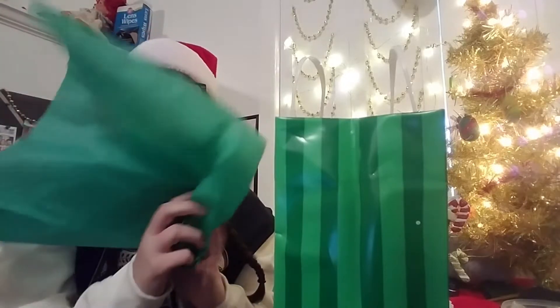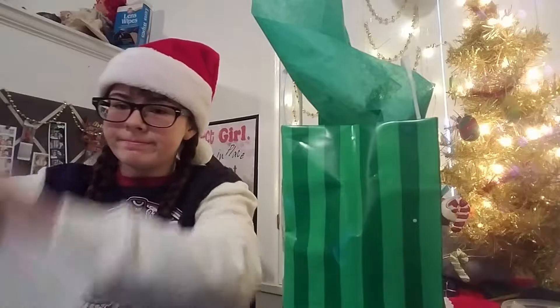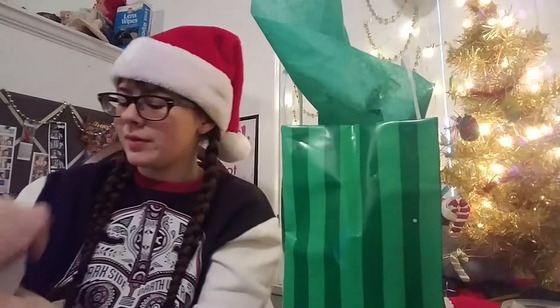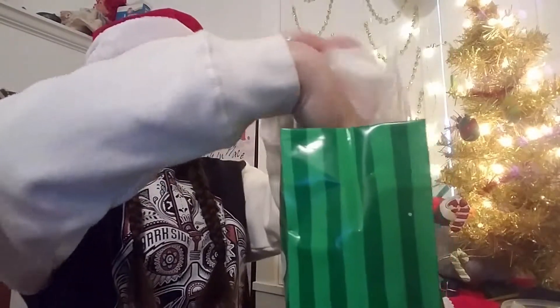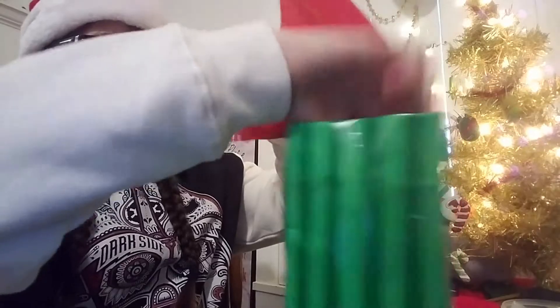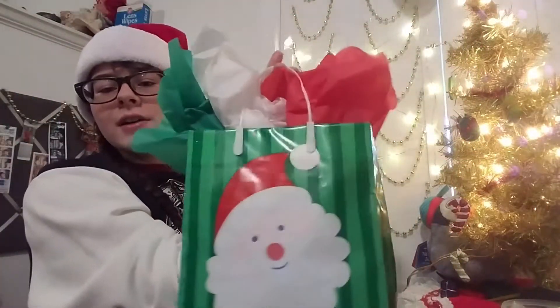I'm going to put green first because I like green, then white, then red. Tell me if you want to help me come suffocate Walmart for their wrapping paper. There we go. If my mom comes home and sees all this wrapping paper on the floor, I'm a dead woman.